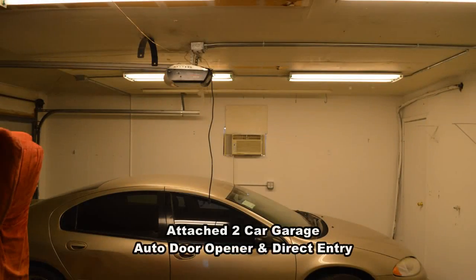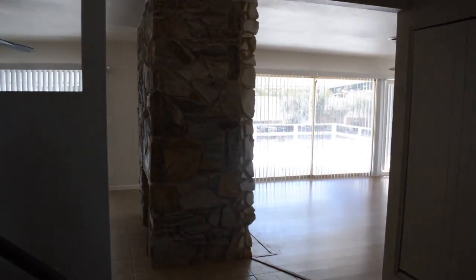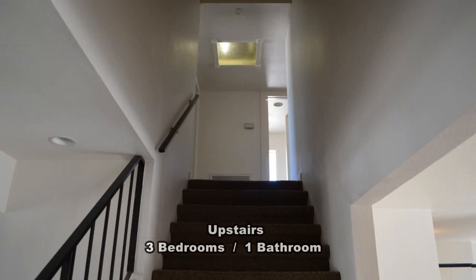The attached two-car garage has an auto door opener and direct entry to the home. Upstairs are three good-sized bedrooms and a full bathroom.